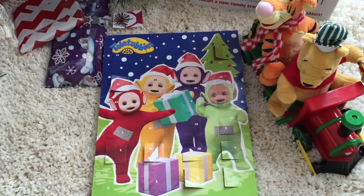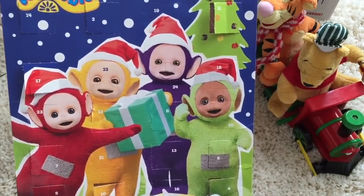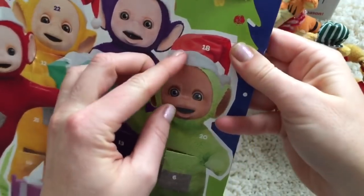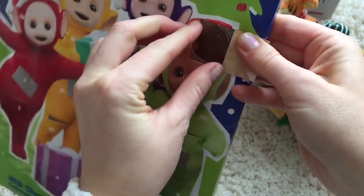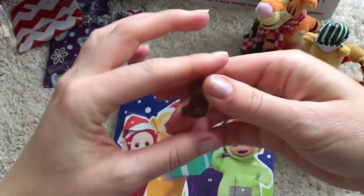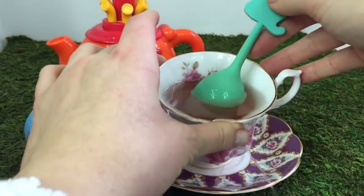Today is December 18th, so we need to open the 18th door on our Teletubbies advent calendar. Where's the number 18? It's on Dipsy's hat. It's a little cabin — probably a cabin that sits in the snowy woods. Our tea is ready.